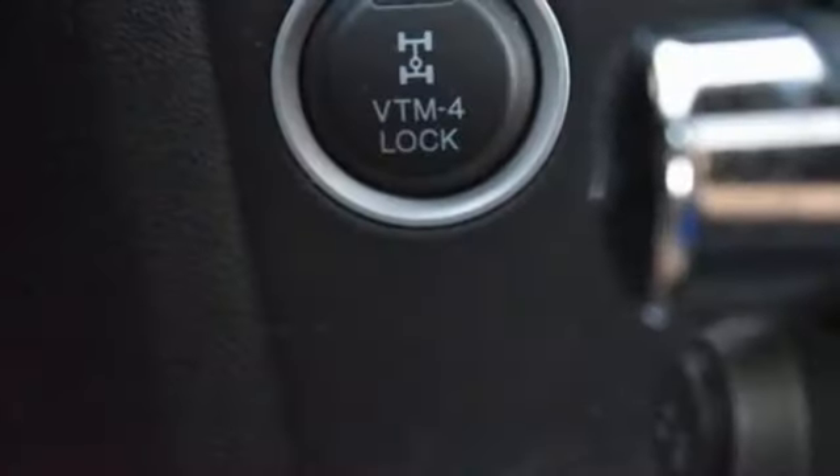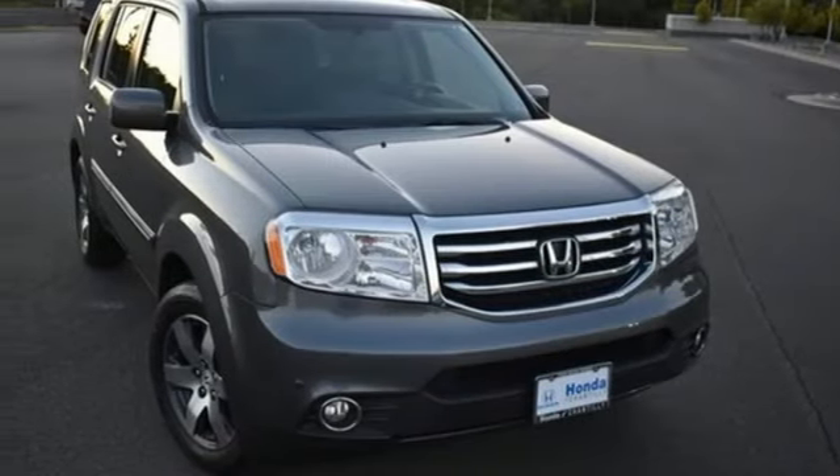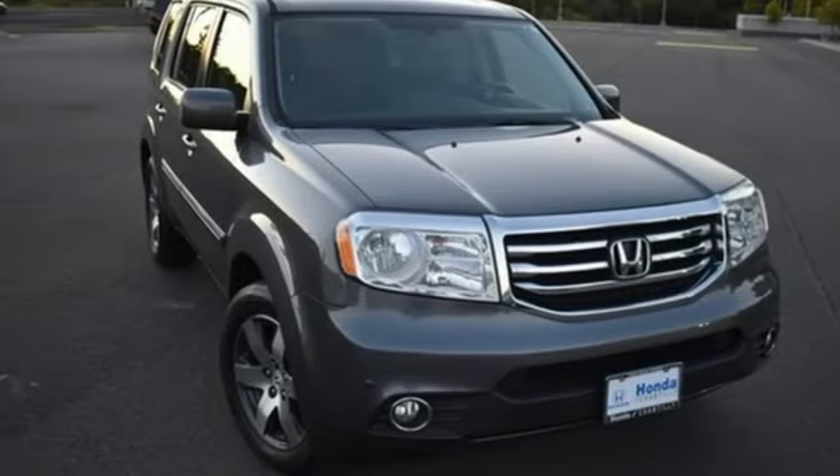Motor Trend reports Honda has redefined an already capable package in ways that should spike its desirability index with both core and conquest buyers. It's a Honda so longevity comes standard. Take it for a test drive today.